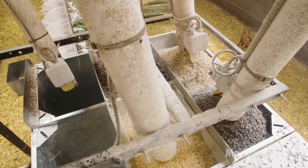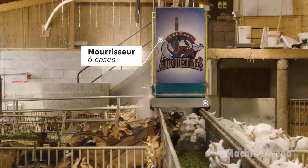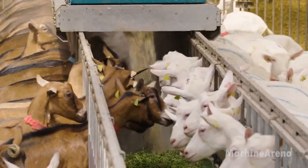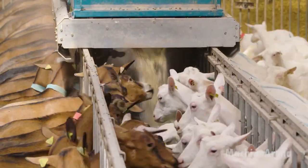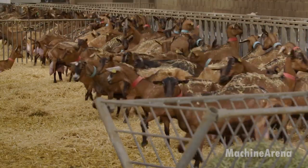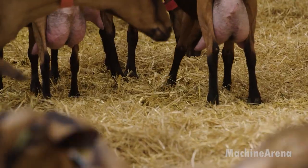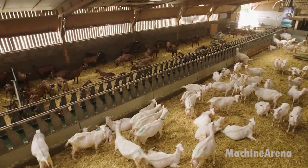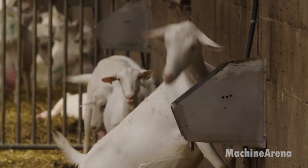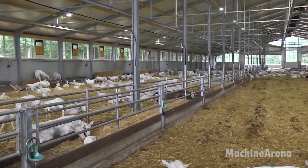A well-maintained bedding system is critical for large-scale goat farming. Goats require clean and dry bedding to prevent infections and maintain overall health. The EHB-Payuz-Keprans video introduces an automated straw spreader designed for goat farms, ensuring efficient and even distribution of straw. This system offers multiple advantages: improved hygiene reduces bacterial growth, lowering the risk of infections. Labor efficiency through automation reduces the need for manual straw distribution. Cost savings result from less wastage of bedding materials, optimizing farm expenses. Better animal welfare through comfortable and dry bedding results in healthier, stress-free goats, ultimately improving milk production.